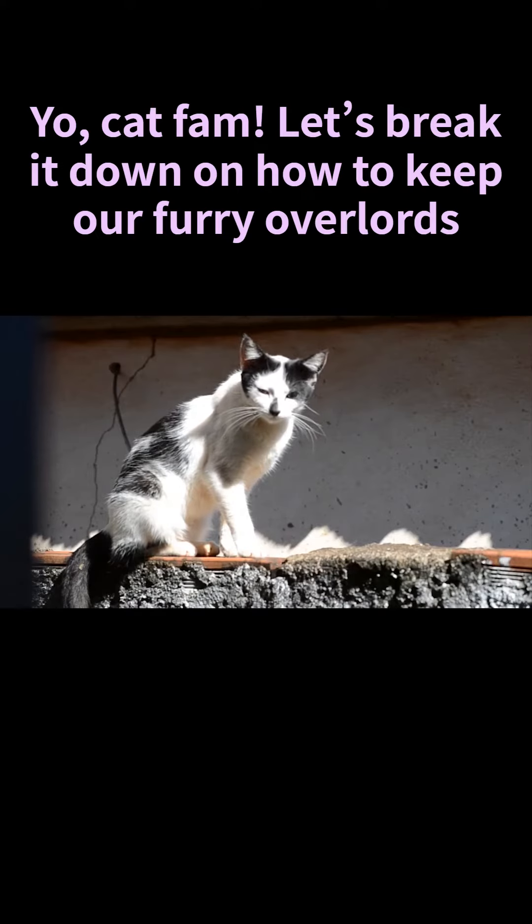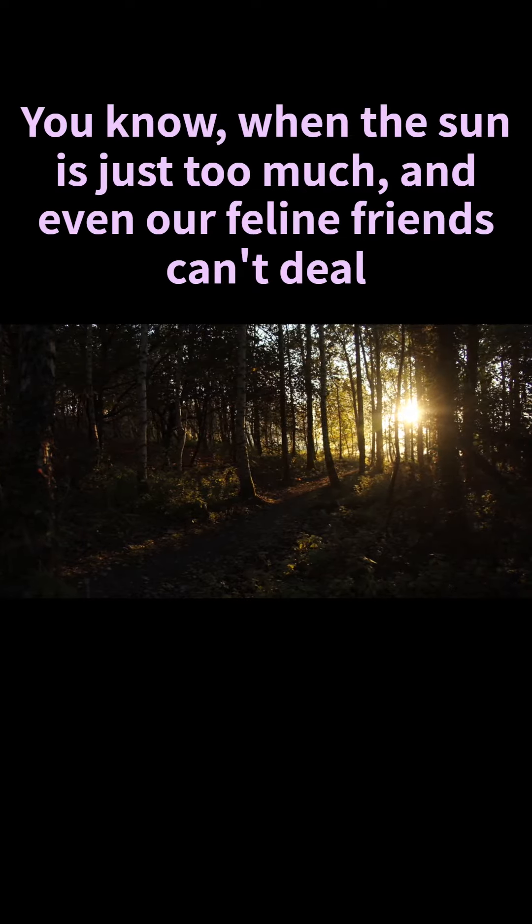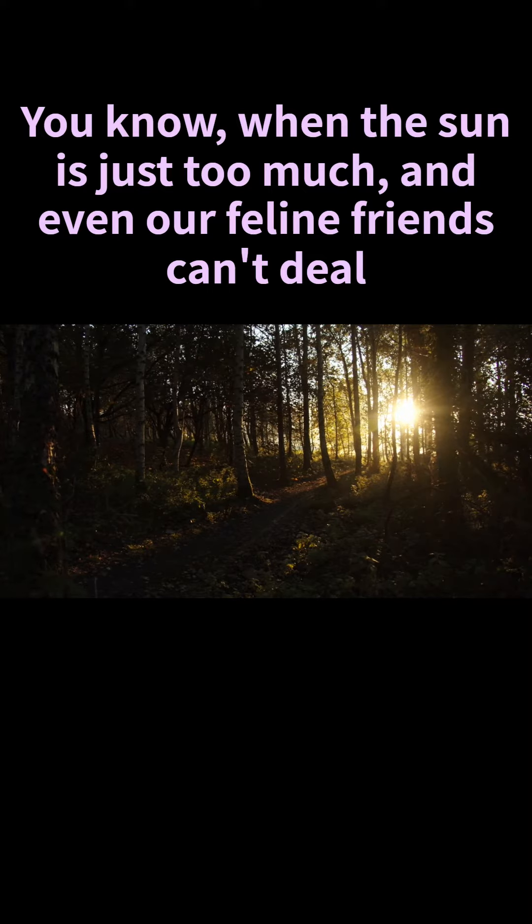Hey cat fam, let's break it down on how to keep our furry overlords cool and chill during those blazing hot summer days. You know when the sun is just too much and even our feline friends can't deal.